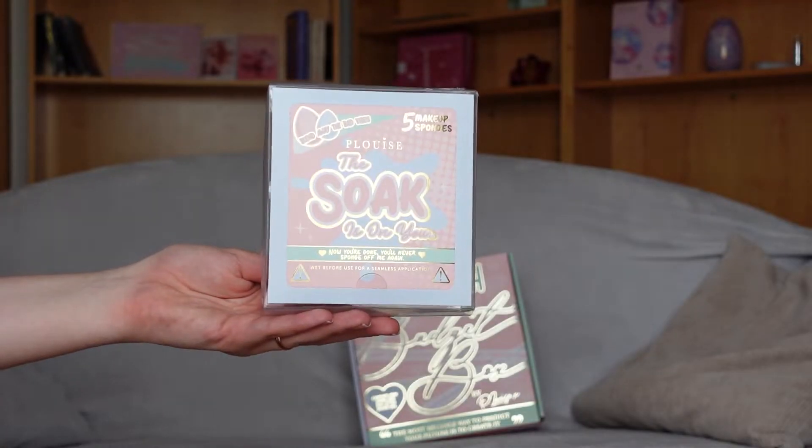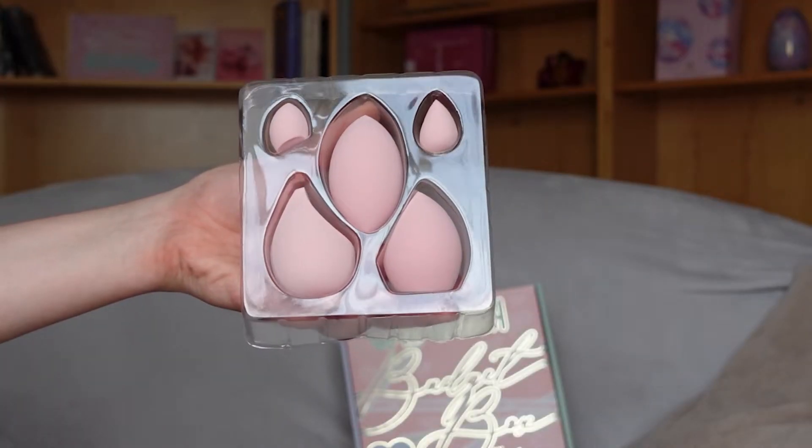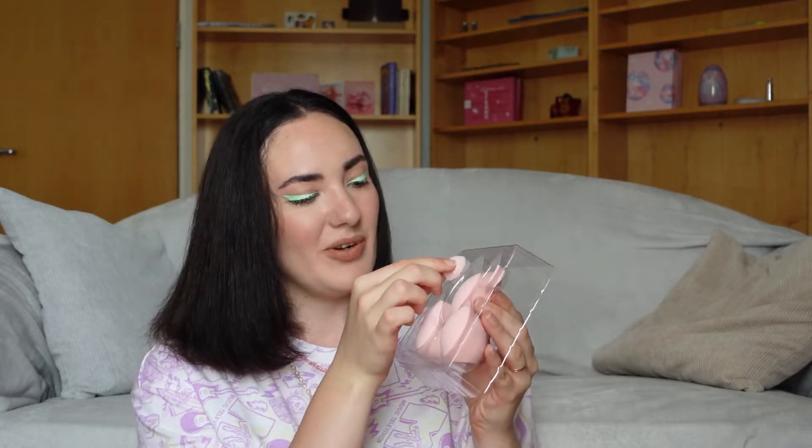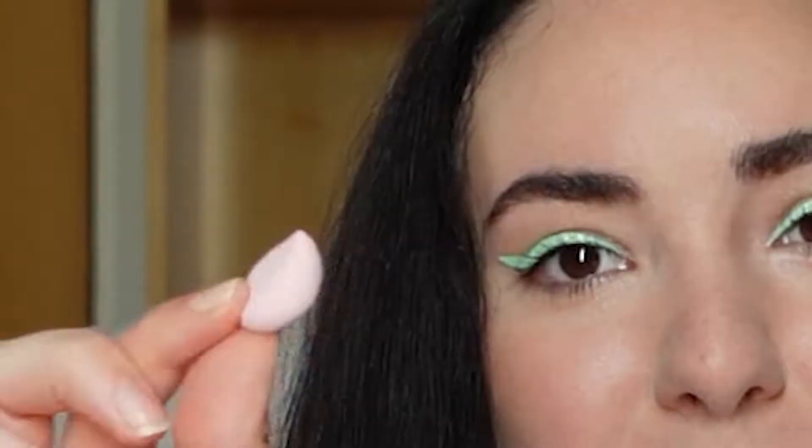This box is a little bit damaged, but this is the Blend Away the Bed Wipes — five makeup sponges. I like the idea behind it. They're so cute. I already feel that the material is very nice and of high quality. They say: wet before use for a seamless application. Blend away the bed wipes, five makeup sponges — they don't say which makeup sponges they are. I'm very excited about those tiny ones. I've never had those tiny sponges. Let's have a look on their website because I'm very curious about which products and which sponges we have.